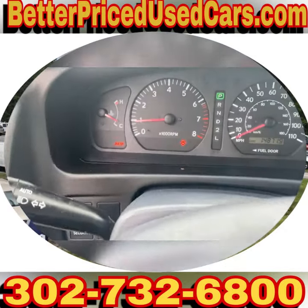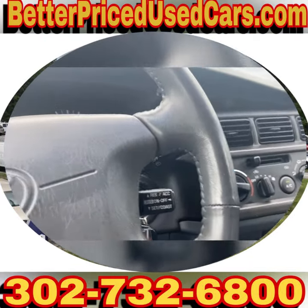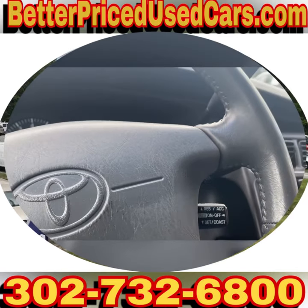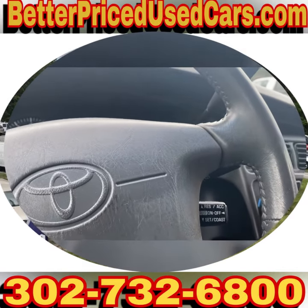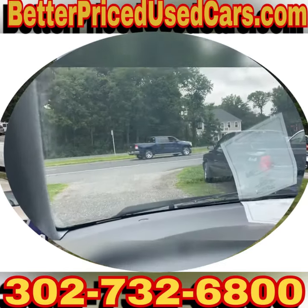This one, for some reason, has a brake light on, and there's absolutely nothing wrong with the brakes. So I'm going to have my mechanic look into that. The air conditioning is cool, not cold. So I'm going to have him look into both of those things.